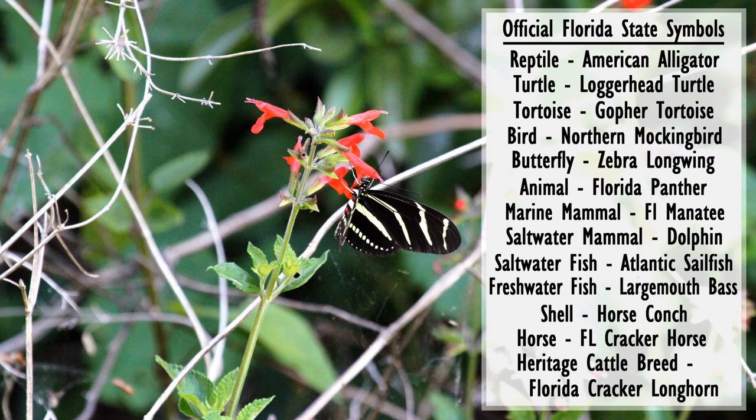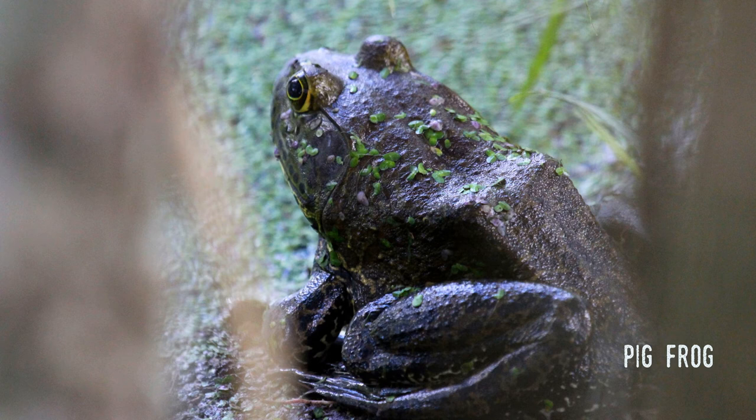Often it's regular people that suggest potential state symbols to the legislators. Has no one thought to include a frog? There are three frogs native to Florida that are threatened with extinction, including the Pine Barrens tree frog found in the far west of the Panhandle. On the other hand, most Floridians have heard one of the state's most common animals, the pig frog, a type of bullfrog that grunts like a pig. It can be found around most lakes and rivers throughout the entire state.